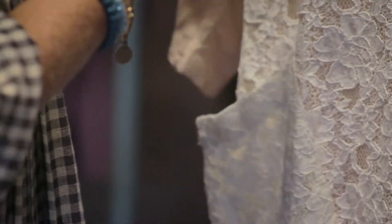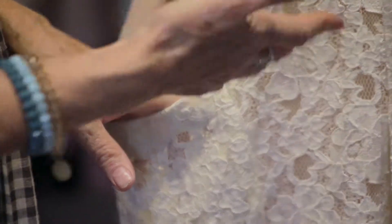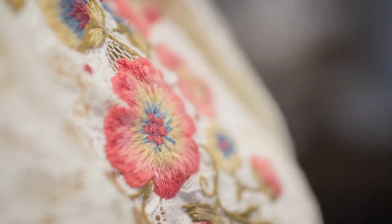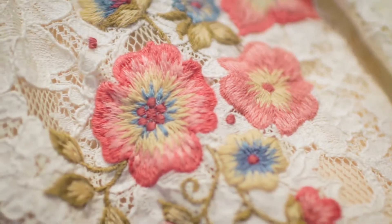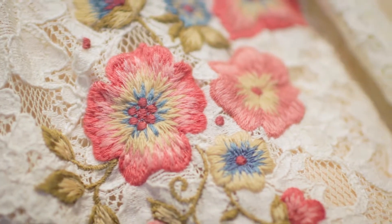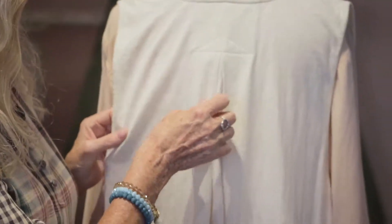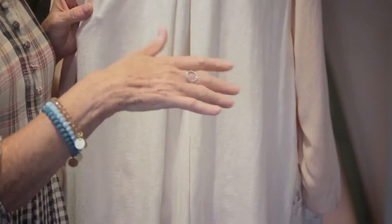It's an ecru lace, got two big patch pockets and look at that embroidery — just a beautiful spray of flowers. I love it. That's the piece that makes it collectible, that makes it special. The back is cotton jersey. That gives the comfort, the ease, the fit.